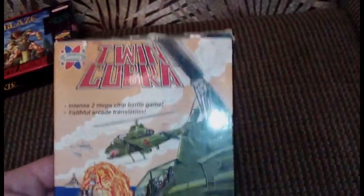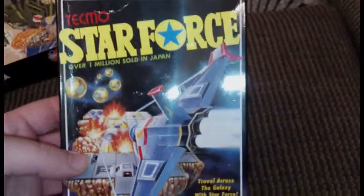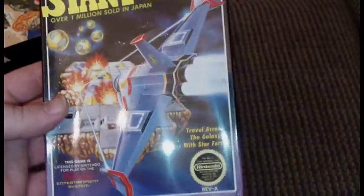Twin Cobra complete in box — it just caught my eye and I wanted it. I got Star Force complete in box, that one looked interesting as well.